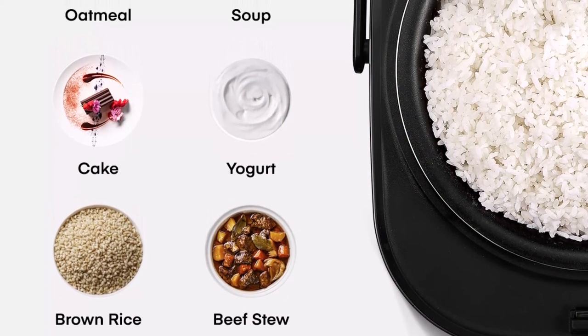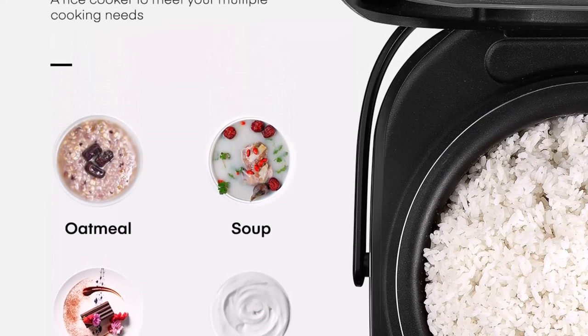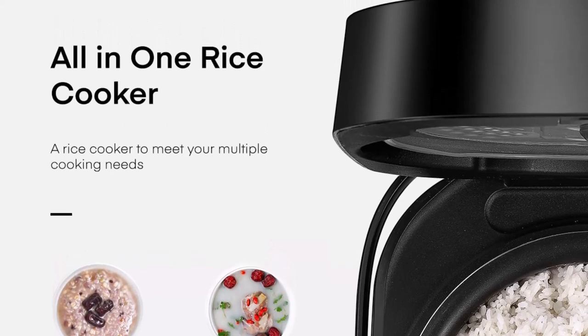Intelligent temperature control: the rice cooker is equipped with a temperature control system that automatically adjusts the temperature for optimal taste during cooking, with temperature detection devices on the top and bottom.